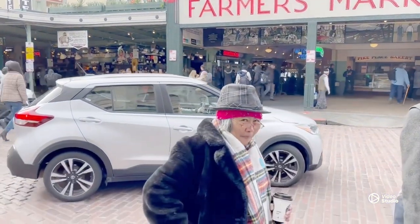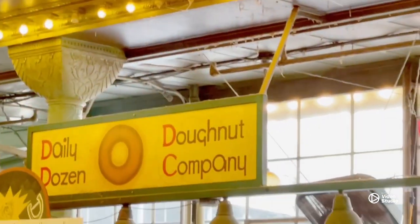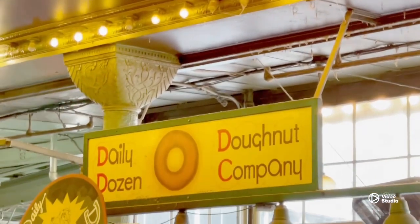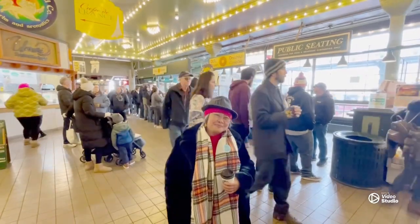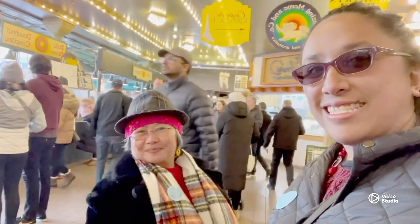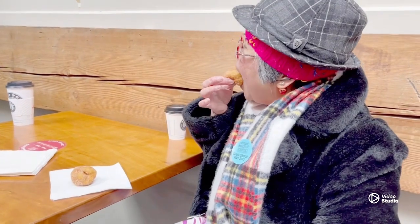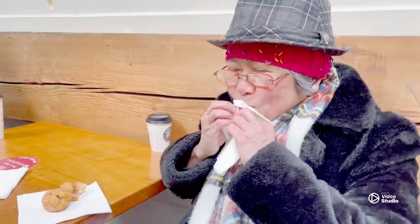Our very last stop on the Seattle tour is at Daily Dozen Donut Company, located inside the famous Pike Place Market. This donut company has been here for over 100 years. These small donuts were good — soft and fluffy with a similar texture to Dahlia's donuts. Of all the donuts we had today, these were my favorite. I also thought they had the right amount of sugar on top.